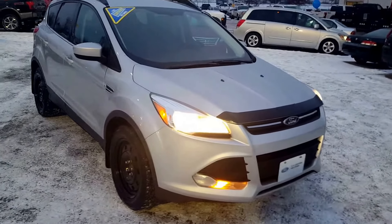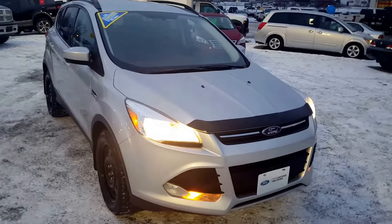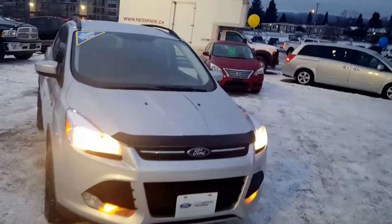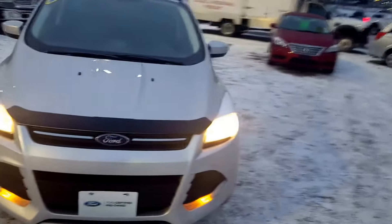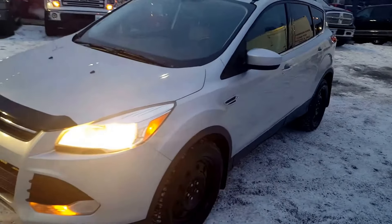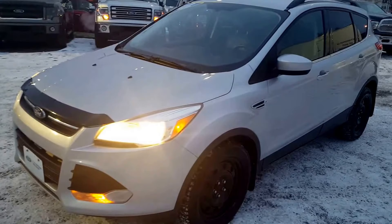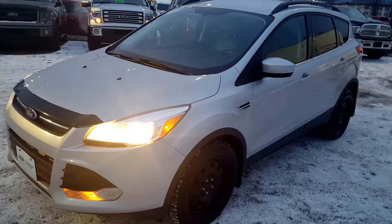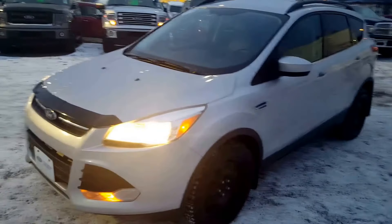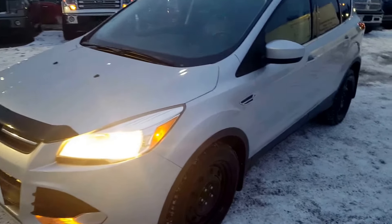Hello everybody, here at PG Motors we're taking a quick look at this certified pre-owned 2014 Ford Escape in silver. This SUV has four doors, four-wheel drive, and is the SE trim with a two-liter four-cylinder engine. I'm going to show you some of the exterior and interior features — if you're interested, feel free to come on down for a test drive or give us a call at 250-563-8111.